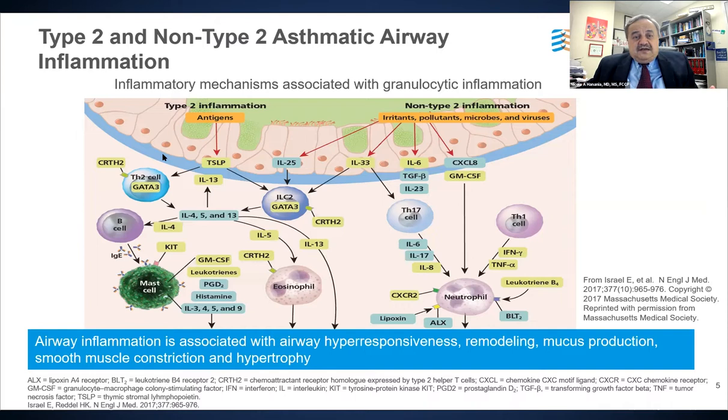T2 asthma is driven by either an adaptive immune response, usually triggered by allergens handled by Th2 cells, or through the innate immune system, where triggers include non-allergic exposures such as pollutants, smoke, and microbial exposure — activating innate lymphoid type 2 cells. The cytokine profile is similar in both pathways, driven by T2 cytokines including IL-4, IL-5, and IL-13, with inflammatory cells including eosinophils and mast cells.